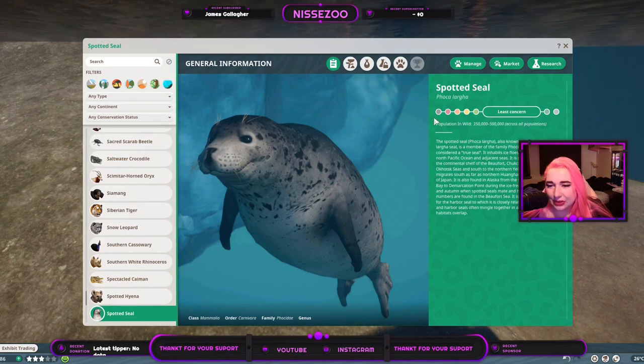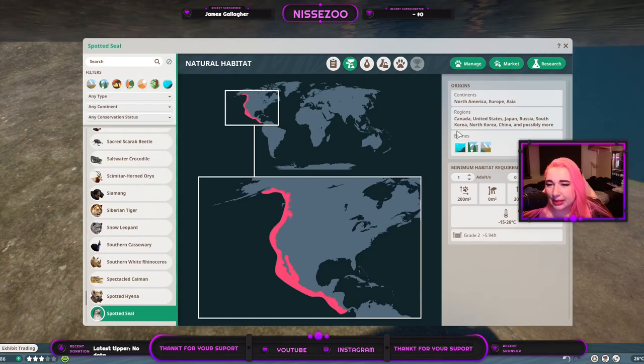The spotted seal is a least concerned animal, and its range covers North America, Europe, and Asia. However, they're only marked over in a certain region in-game, which doesn't quite make sense because they live in the taiga and tundra biome, and it is an aquatic animal. I'm pretty sure the marked area is neither taiga nor tundra.